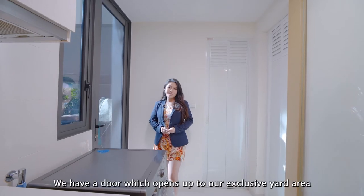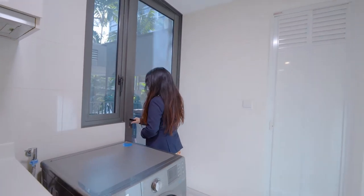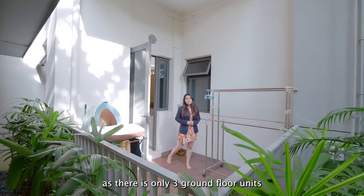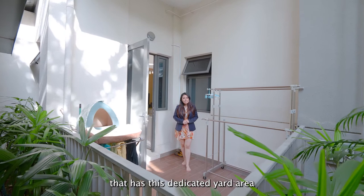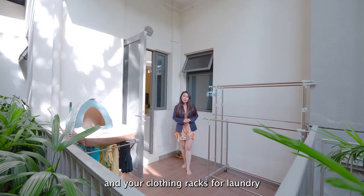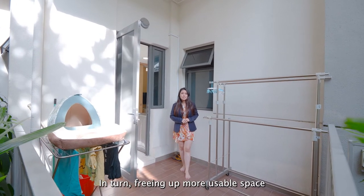Right around the corner, we have a door which opens up to our exclusive yard area. This is unique as there are only 3 ground-floor units in all of Twin Waterfalls that have this dedicated yard area for you to house your washer, dryer and clothing racks for laundry — in turn, freeing up more usable space in your kitchen.